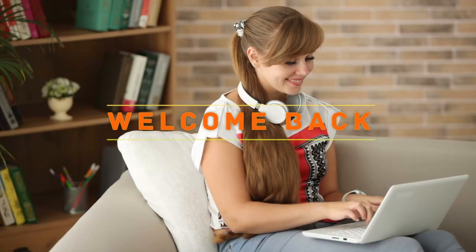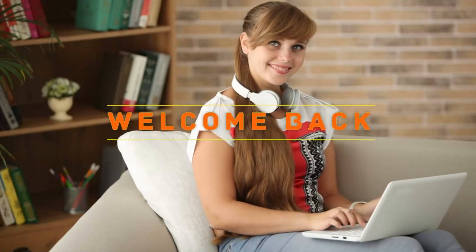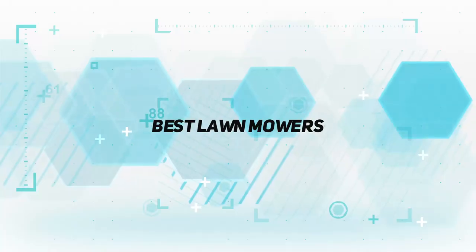Hey, welcome back to my channel. In this video, I'm going to talk about the top 5 best lawnmowers.